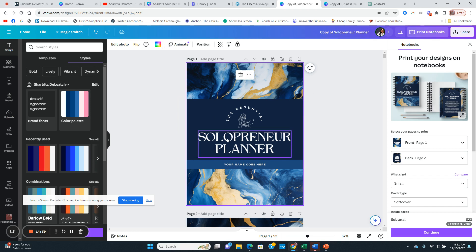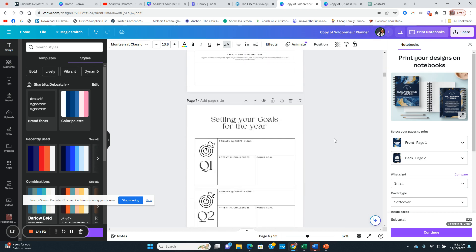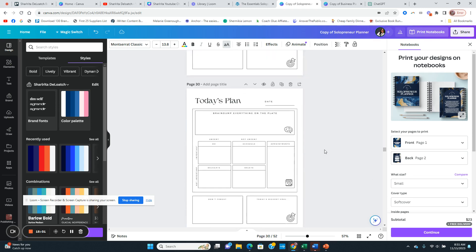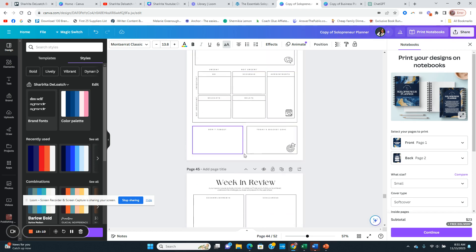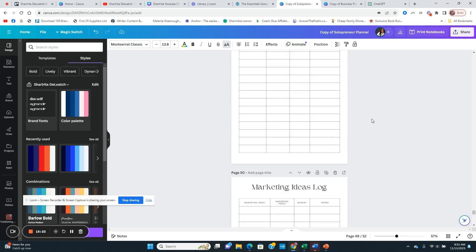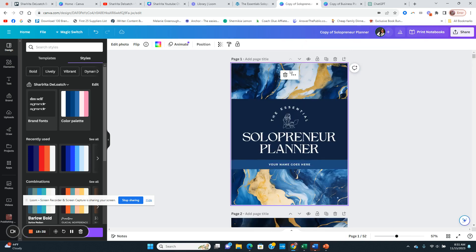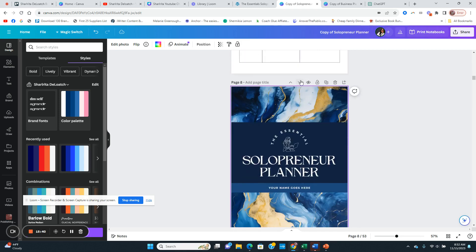I really like this solopreneur planner. What I would do is use this planner across different industries — change the name and put your name there. The four-week plan goes up to about 52 pages, but I would probably extend the planner portion to 90 days instead of four weeks to give more pages. You've also got a financial tracker and a client contact section — this is great for solopreneurs. If you want to do the print option, make a copy and place the back cover at the end.